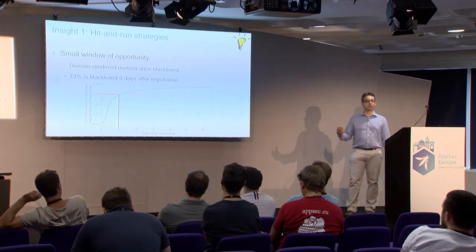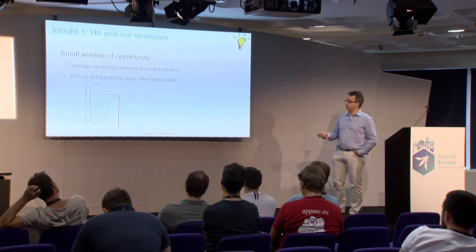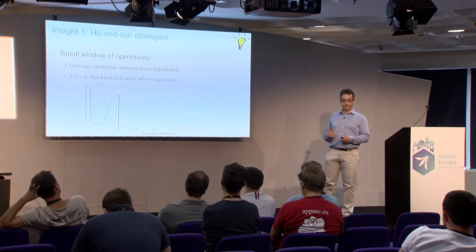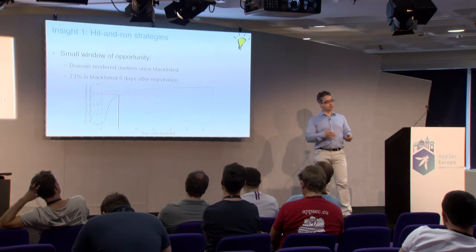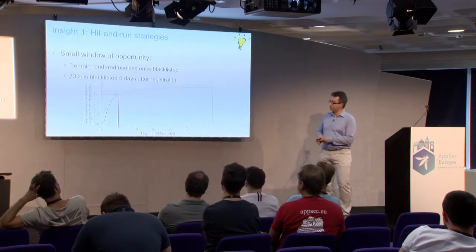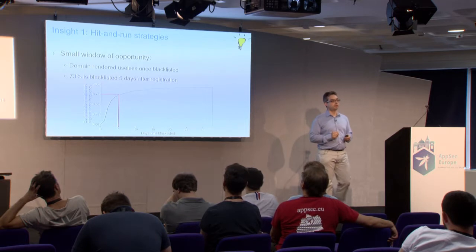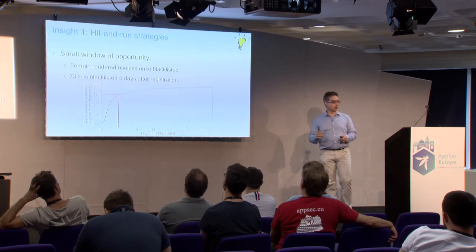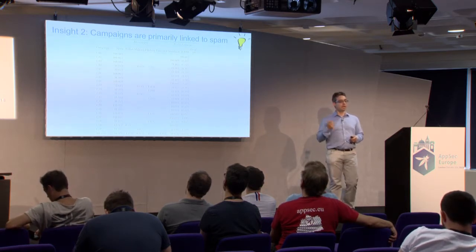The first insight reconfirms the earlier study: what is the window of opportunity for a hacker? In our dataset, after five days, three out of four domains that will be blacklisted are already blacklisted. There was about one day of delay before information was propagated to us, so the first-day number may be even higher. This means there's only a short window before they get onto blacklists — which then raises the question of why they end up on blacklists and what the specific abuse type was.